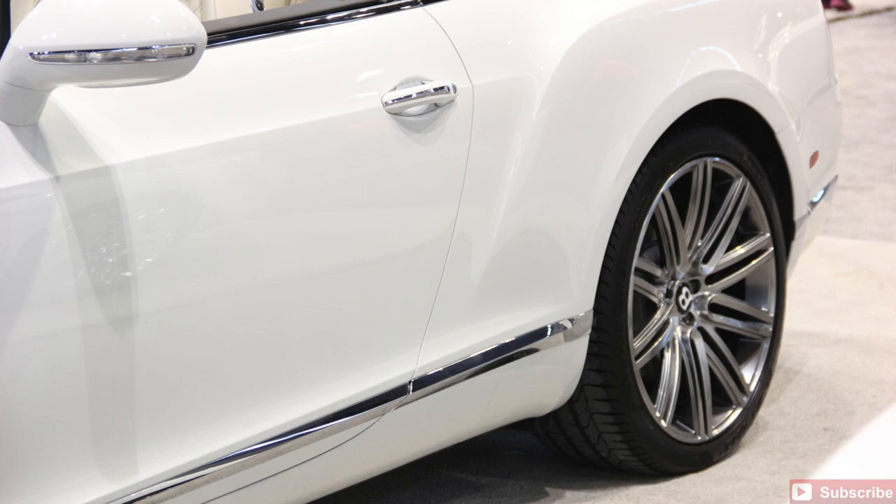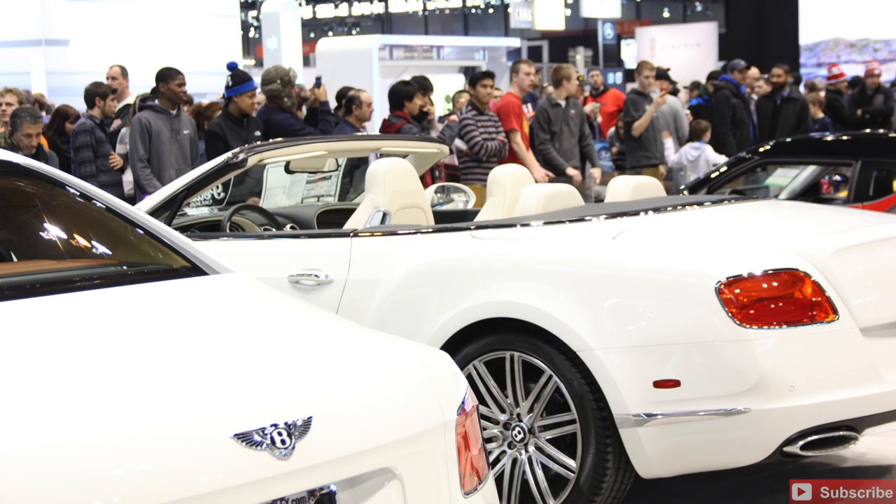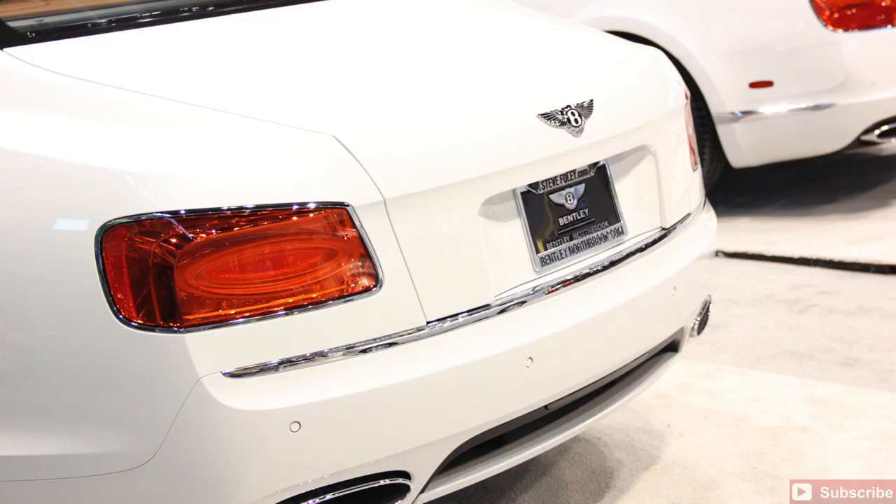Gorgeous chrome, gorgeous lines. If I had the money, I would definitely want to pick up the Bentley. Either one's great, but like I said, for the most part that's going to be the best one for me. That's the one I would choose, most definitely.